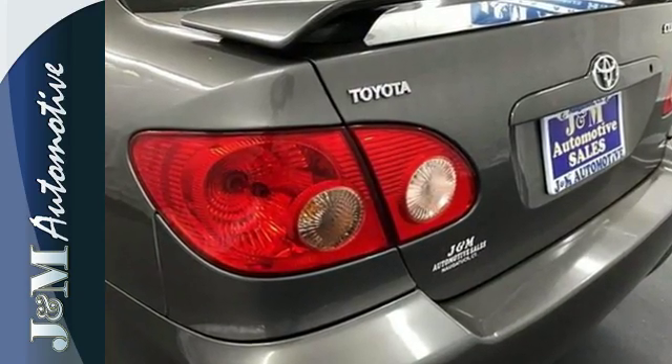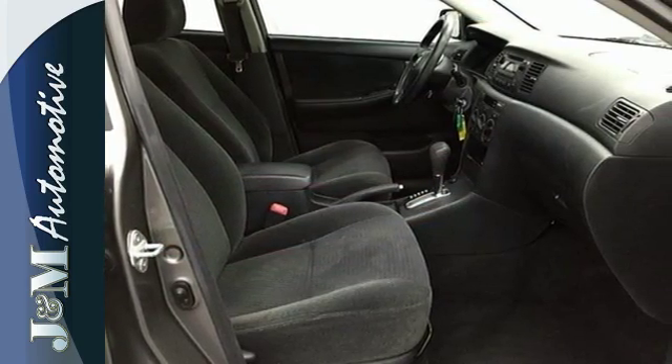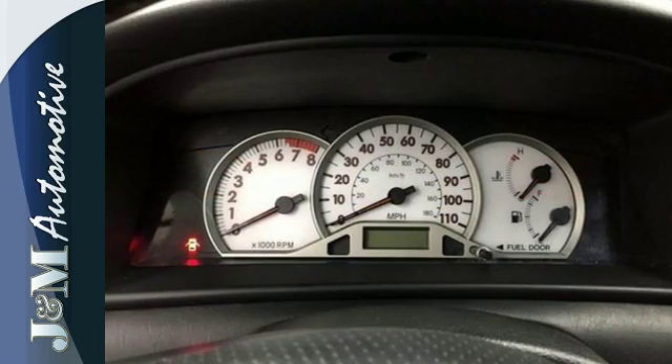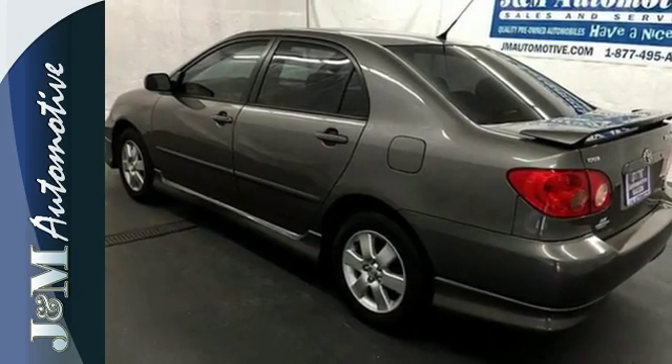On the road, coil spring suspension, rack and pinion steering, gas pressurized shock absorbers, and front and rear anti-sway bars make it a superb driving machine. Comfortable and responsive, the Corolla sets the standards for compact sedans. See it for yourself today.